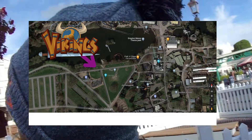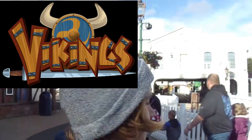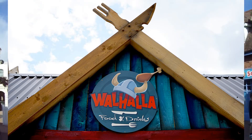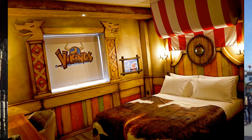It will be on the old Triangles area, where absolutely nothing was before, except for the old high ropes that was there. Vikings is opening on the 28th of May. There's also an eatery called Walhalla, and Vikings themed rooms, which look really cool on the website.